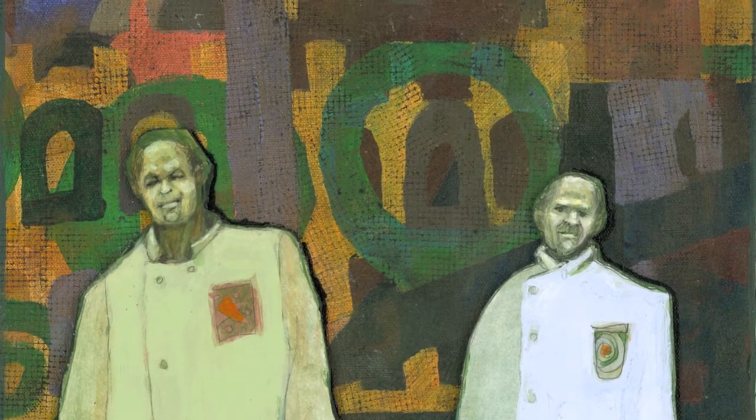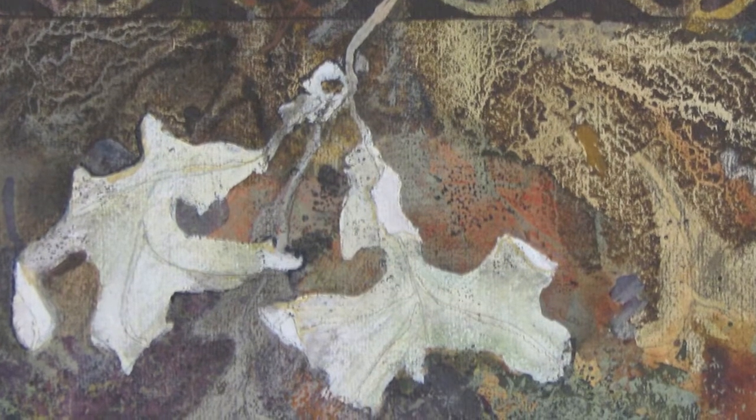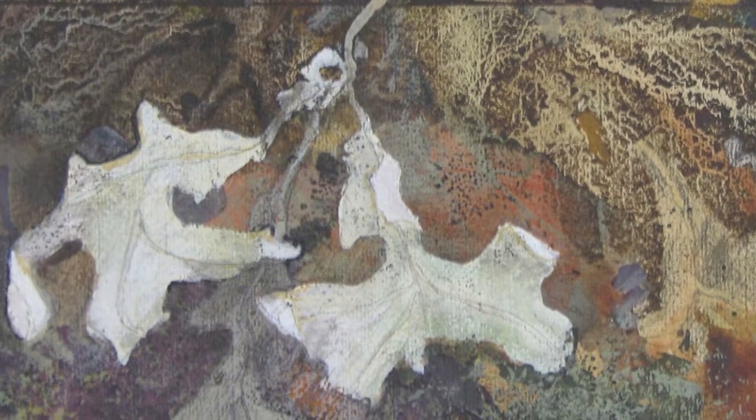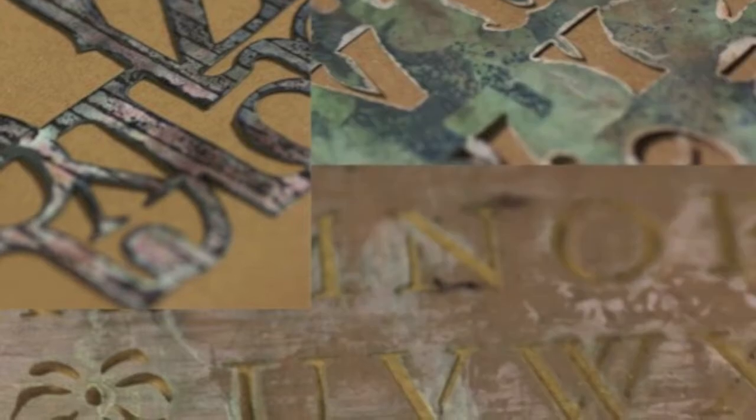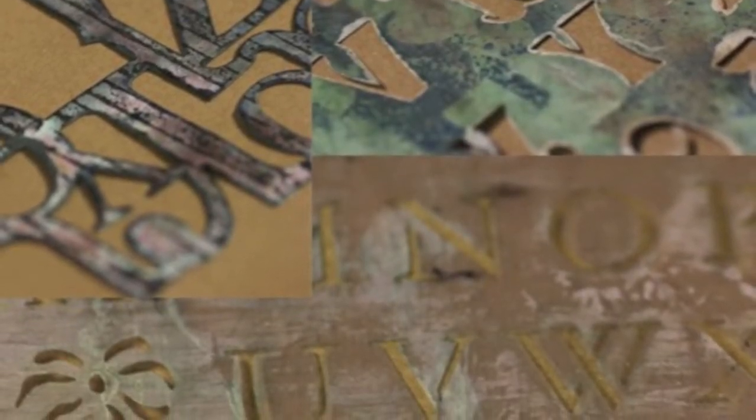I started out with a landscape with all the figures, and then as I progressed, the mannequin became more and more important until it was all that was on the panel.